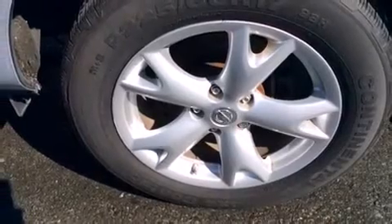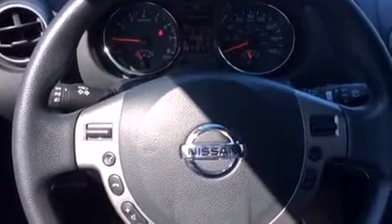Top features include a split folding rear seat, a tachometer, variably intermittent wipers, an outside temperature display, and remote keyless entry.